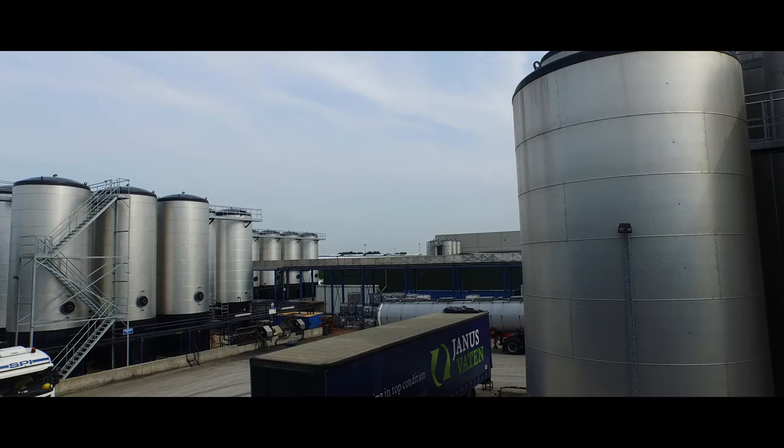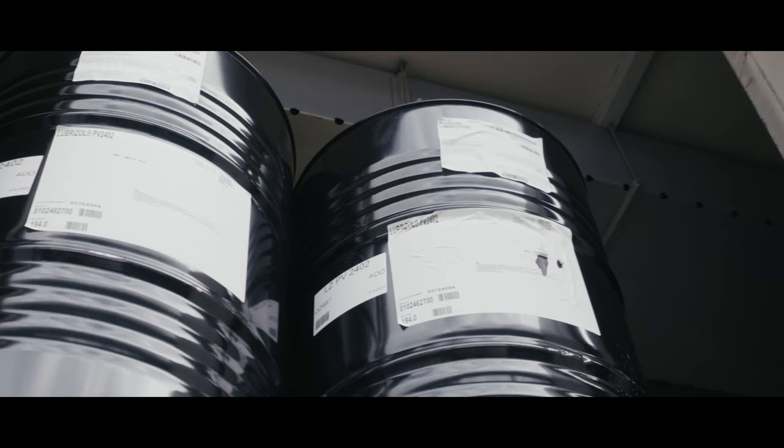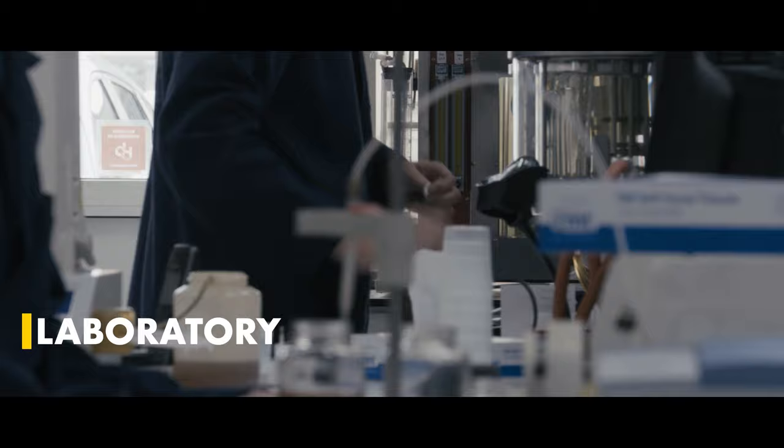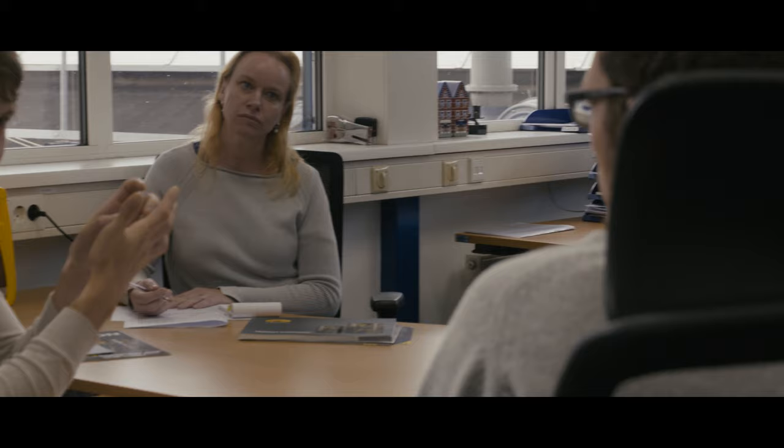The process starts with the right base materials. On arrival, all raw materials are delivered to the correct place. The additives are stored in specially heated containers. After checking, the base materials are approved for production. Of course, Krone Oil products meet the OEM requirements.